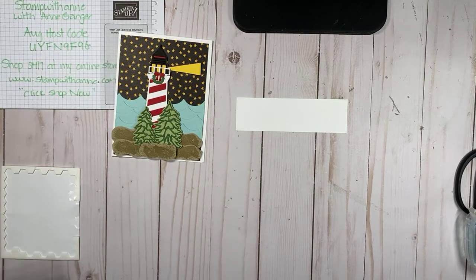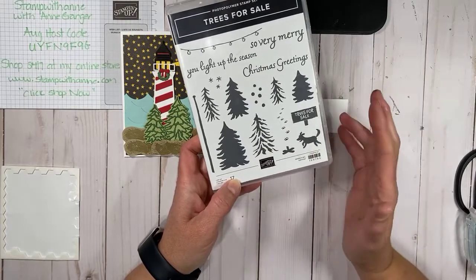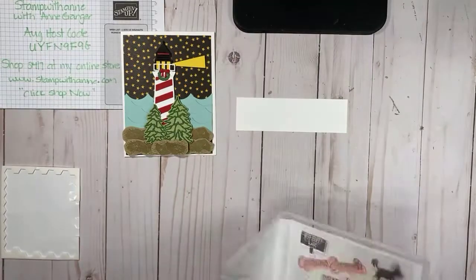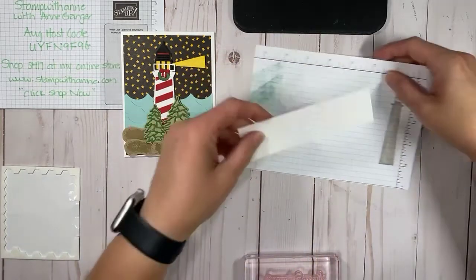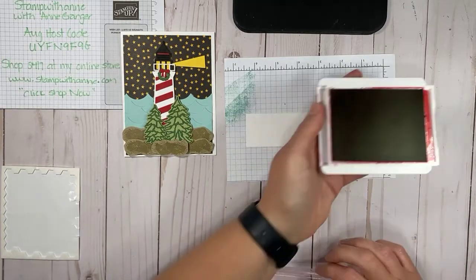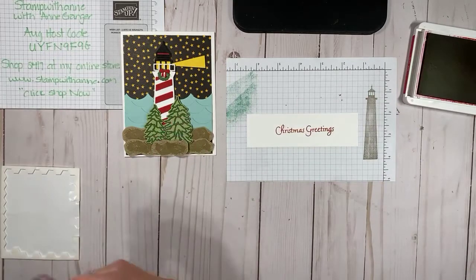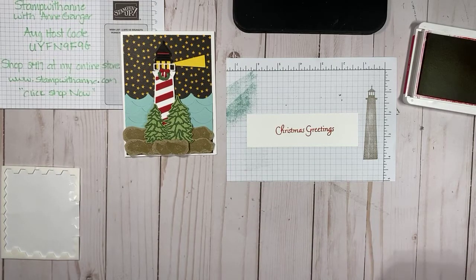We wanted a Christmas greeting on here, so I'm using the Trees for Sale stamp set, which is available in the July-to-December catalog and also coordinates with those Tree Lot dies. I'm really hoping Stampin' Up will bring both back next year into the annual catalog. I'm using the Christmas greeting — I really like this font. Let me get our block out and we're going to stamp in real red. Beautiful greeting — I really like how the designers are doing the fonts, some cursive, some bold.